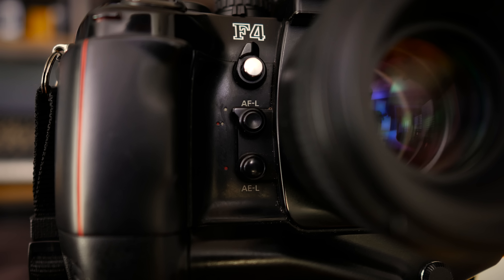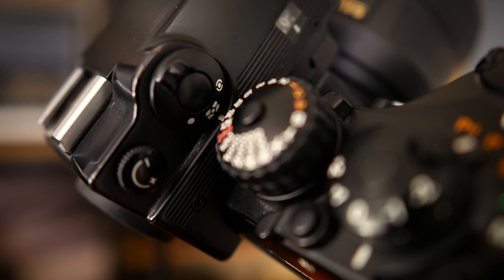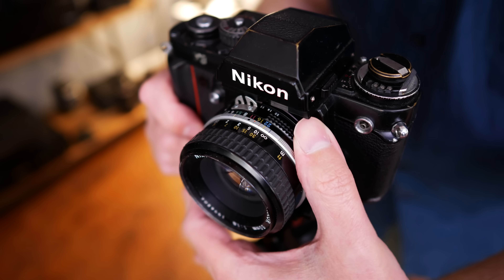When you consider how much was added onto the F4 from the F3, it's really impressive how they achieved that. The F3 worked as a native aperture priority camera — you'd adjust the aperture on the lens and it would adjust the shutter speed to compensate, and you could also use it in manual mode. Two more modes were added: a program mode and a shutter priority mode, as well as three autofocus modes and three metering modes. Everything is accessible by some kind of dial or switch, and a lot of attention was paid to the user experience.